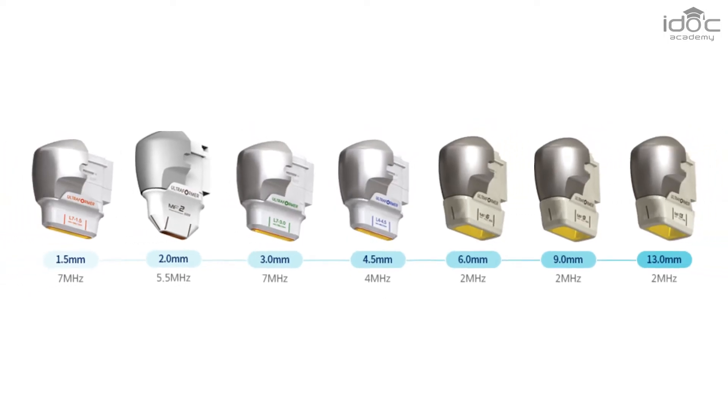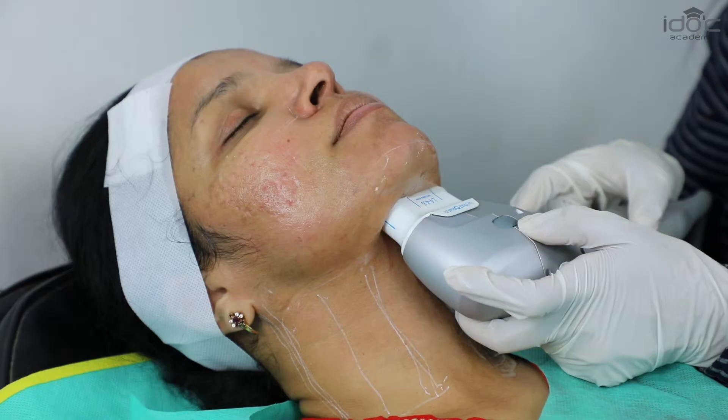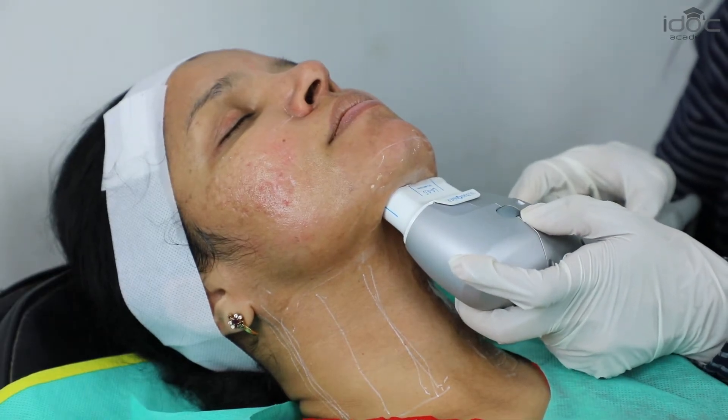We have different cartridges at different frequencies so that we can penetrate the ultrasound energy to specific levels in the skin and target specific areas of the skin.